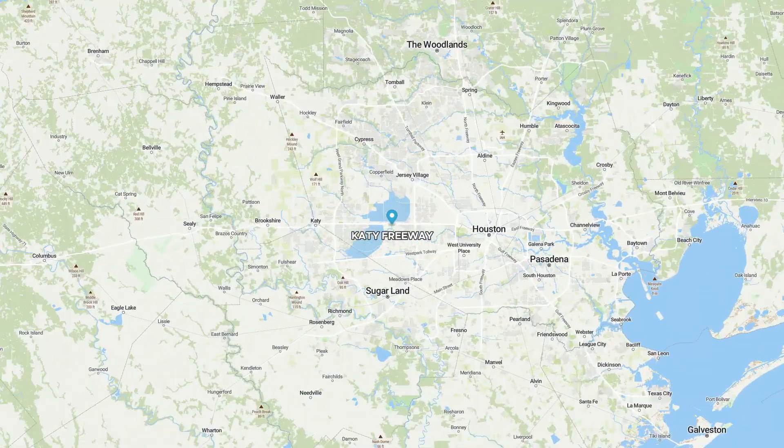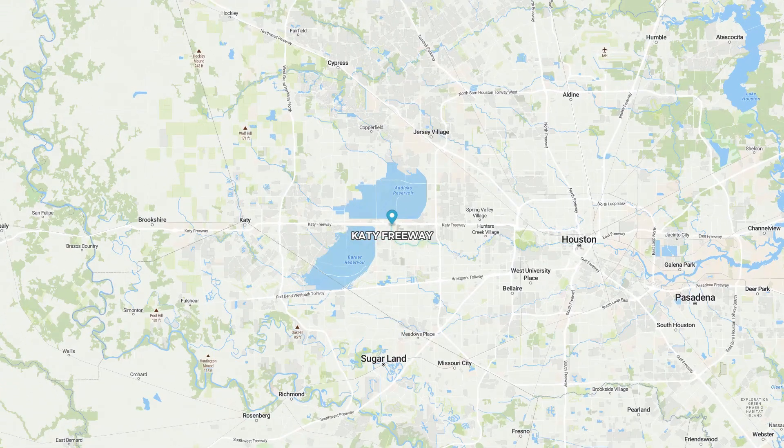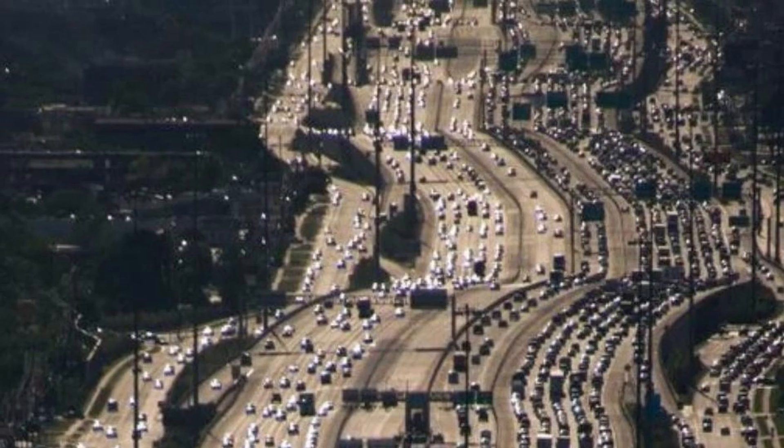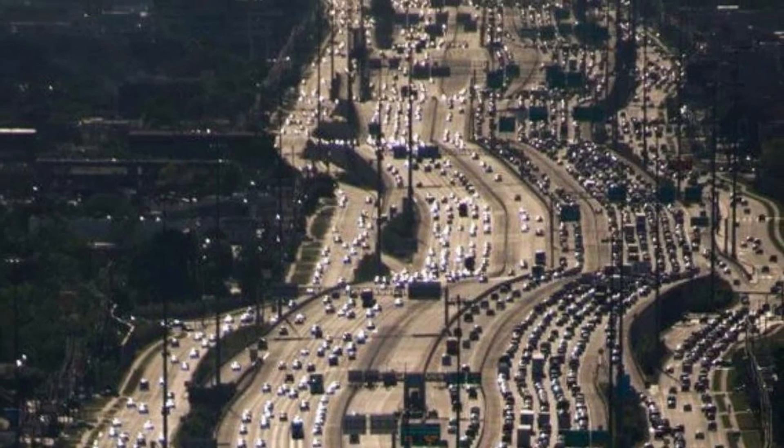So this brings us to the topic of today's video: the Katy Freeway. This is a portion of I-10 located in Houston, Texas, and it's known as the world's widest freeway, with up to 29 lanes in some areas, with everything included.